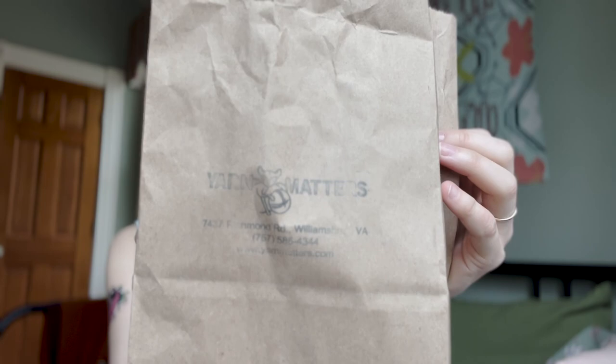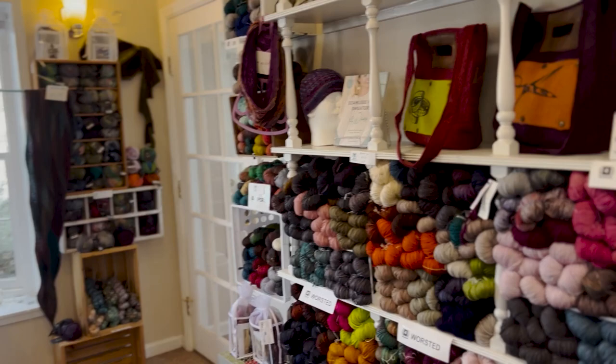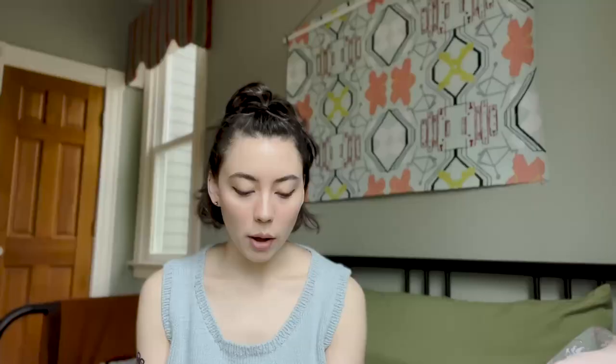The first shop we went to was Yarn Matters in Williamsburg, Virginia. There we got our passports and we saw a few other yarn crawlers, which was really sweet and fun. I've been to Yarn Matters before once and I kind of went crazy on the sock yarn. This time I was a little more focused.